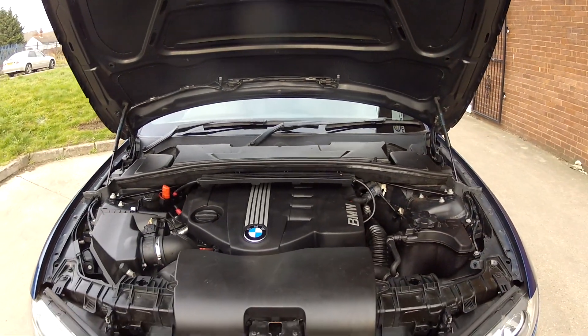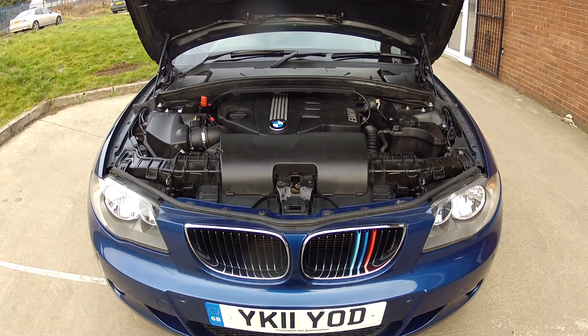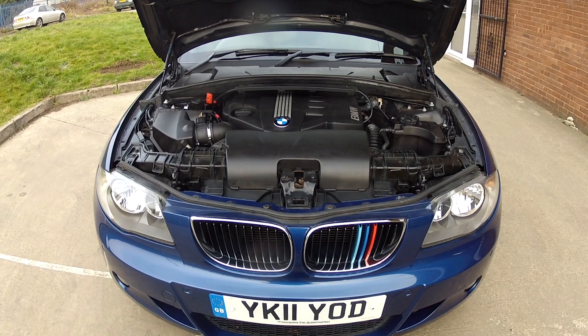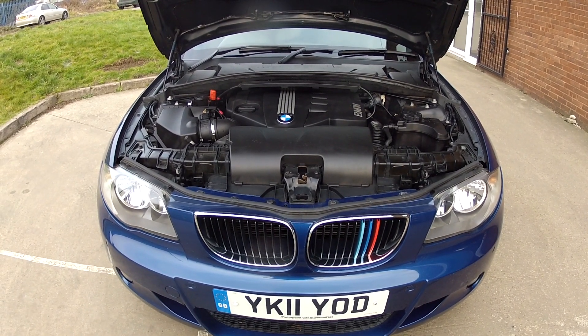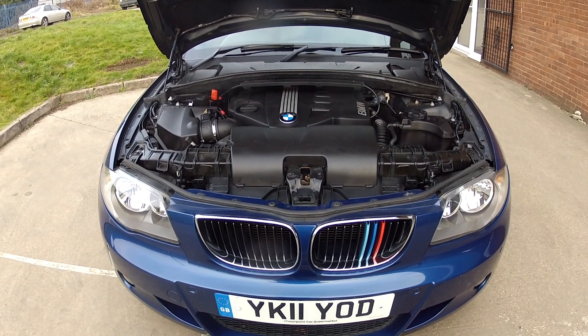The only thing this car needs is a test drive and hopefully we'll see you very soon in order to do that. If you are watching on YouTube, click on the link in the description below to get full details on this car including mileage and price. And if you haven't done so already, consider subscribing to our YouTube channel — that way you can keep up to speed with all the latest stuff we've got coming in.